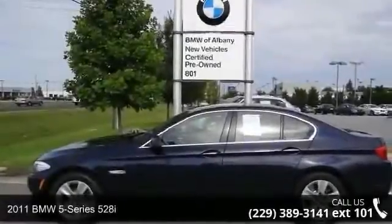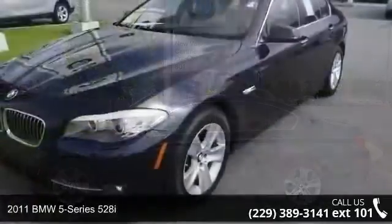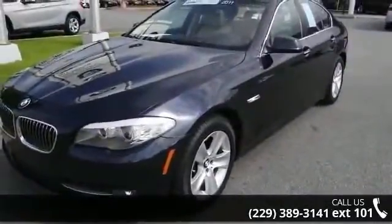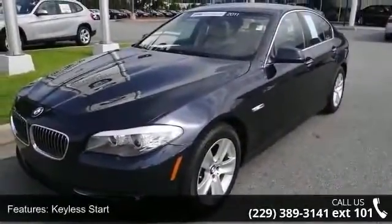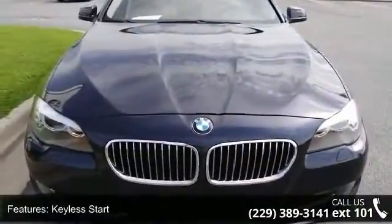Check out this 2011 BMW 5 Series 528i. Don't miss this great deal on a luxury vehicle. This vehicle comes with a reliable six-cylinder engine connected to a smooth shifting automatic transmission.